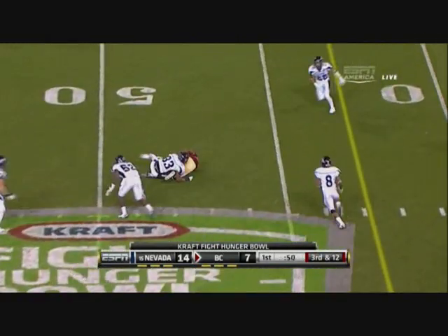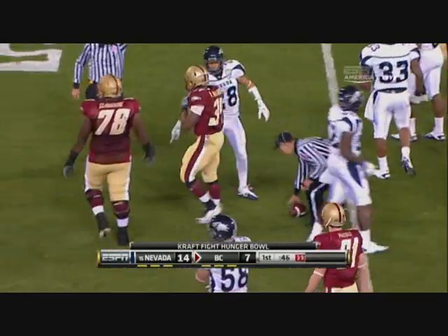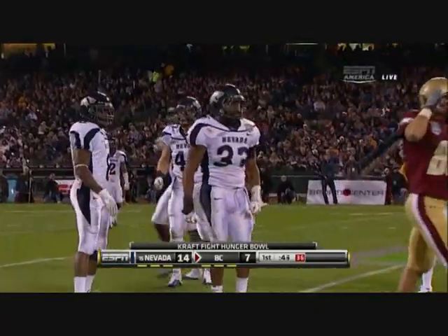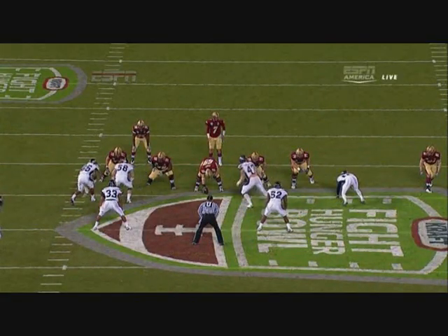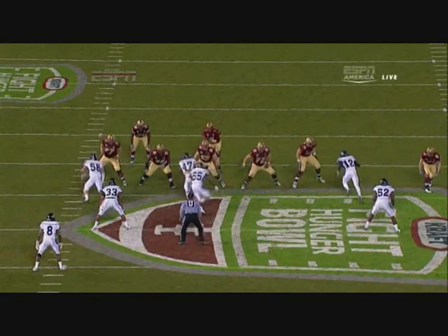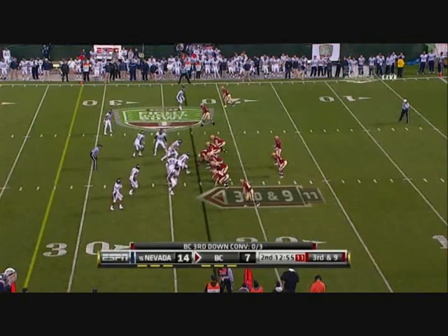Backpedaling, completes it to his tailback Williams, who's brought down short of the first down at about the 48 yard line. It's going to be fourth down coming up for BC — the tackle made by Marshall. Nevada does a great job with Dante Moke, number 55, and Andy Boo on the defensive side.